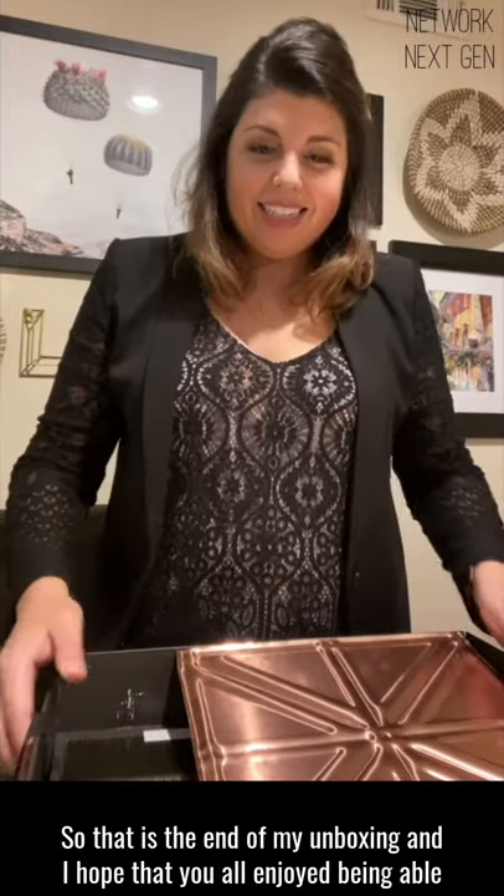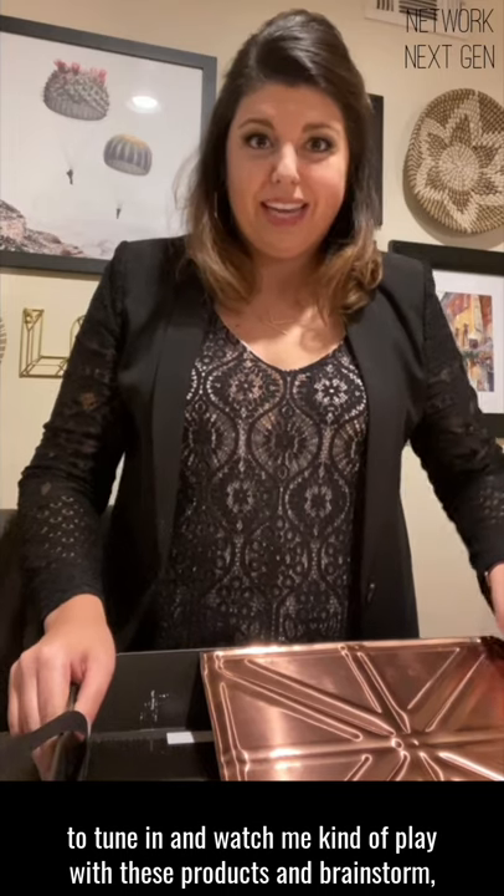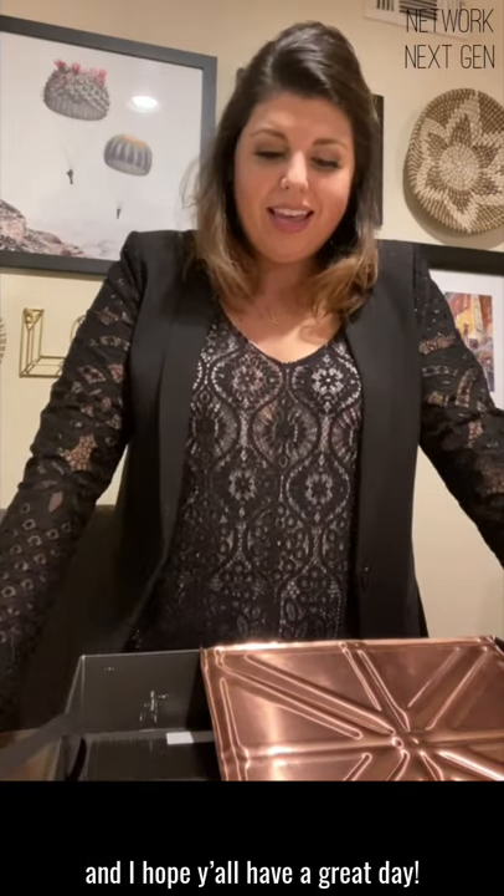So that is the end of my unboxing. I hope that y'all enjoyed being able to tune in and watch me play with these products and brainstorm. I hope y'all have a great day. Bye!